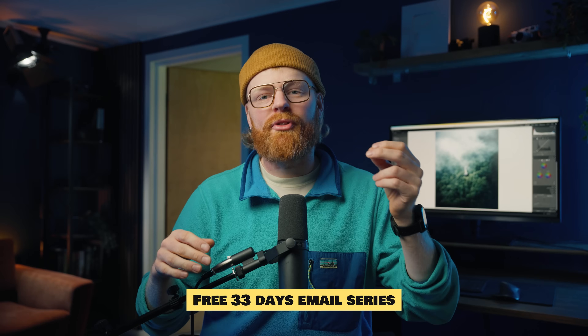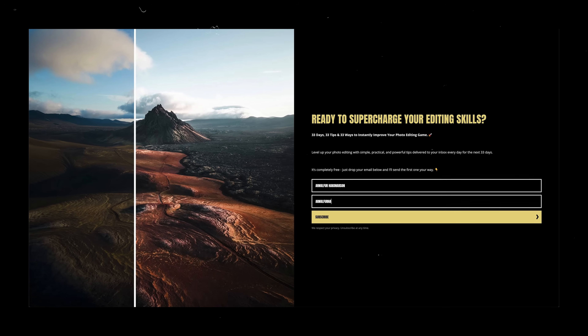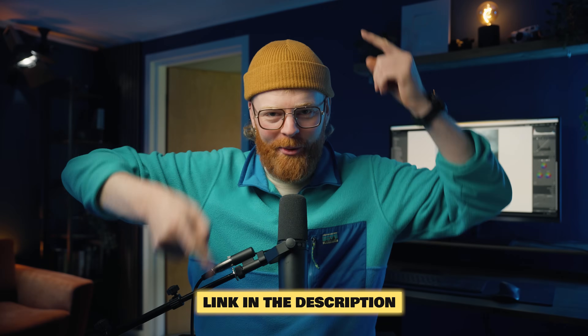Once you step away from the presets and start editing on your own, there is another trap that I see almost everybody fall into — me included — and it can completely ruin your photos if you're not careful. By the way, I made a free 33-day email series with one short tip a day to help you level up your editing game. It's totally free and you can find it in the description down below.